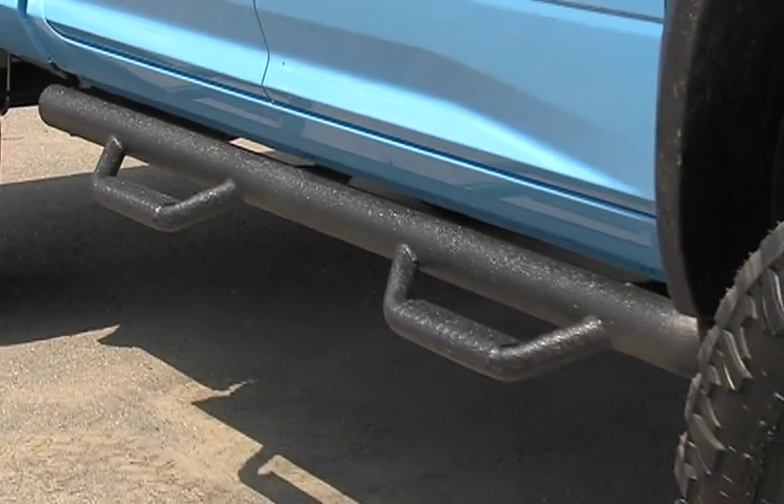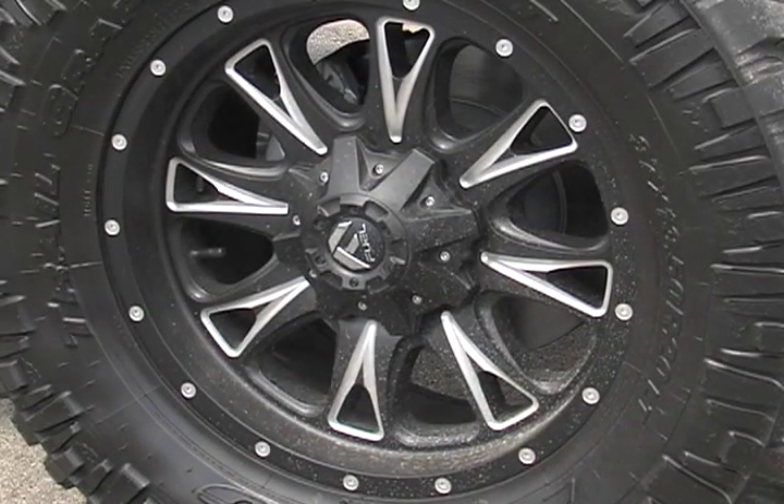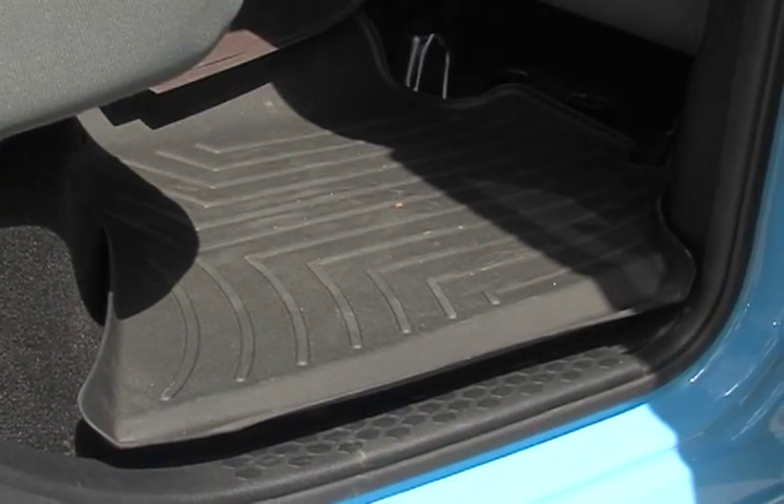It has the cab-length NFAP nerf bars, the Hyper-Tech speedometer calibrator, recalibration of the tire pressure monitors, the Line-X bedliner, along with the Hi-Cal graphics.